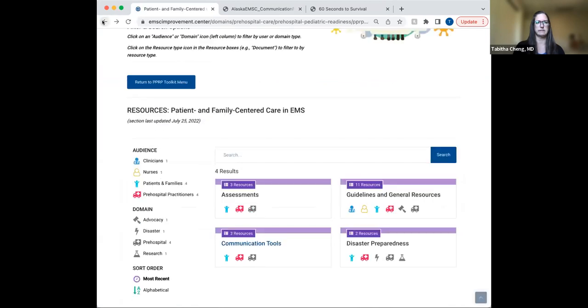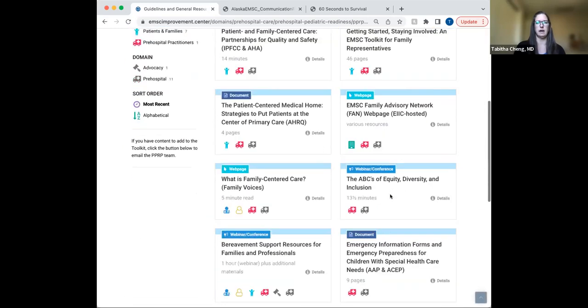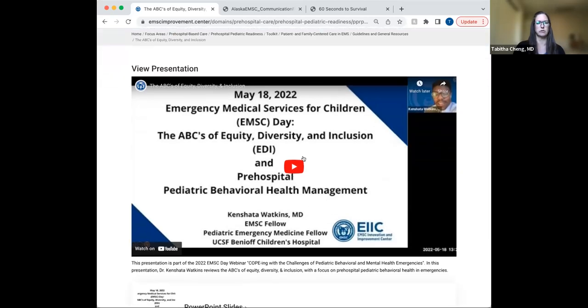The next resource in our patient and family centered care section that I wanted to focus on is within our guidelines and general resources section. There's a webinar and a set of slides that is, in my opinion, really, really well done and such an important topic. This webinar is titled 'The ABCs of Equity, Diversity, and Inclusion,' and it's a focus on pre-hospital pediatric behavioral health emergencies by Kinshata Watkins, who is a pediatric emergency medicine fellow out of UCSF Children's. The webinar does a remarkable job of teaching an organized approach to pediatric behavioral health patients focusing on equity, diversity, and inclusion. It's only about 13 and a half minutes, so it's something you could share as part of your pediatric behavioral health section in paramedic or EMT school, or assigned as homework.